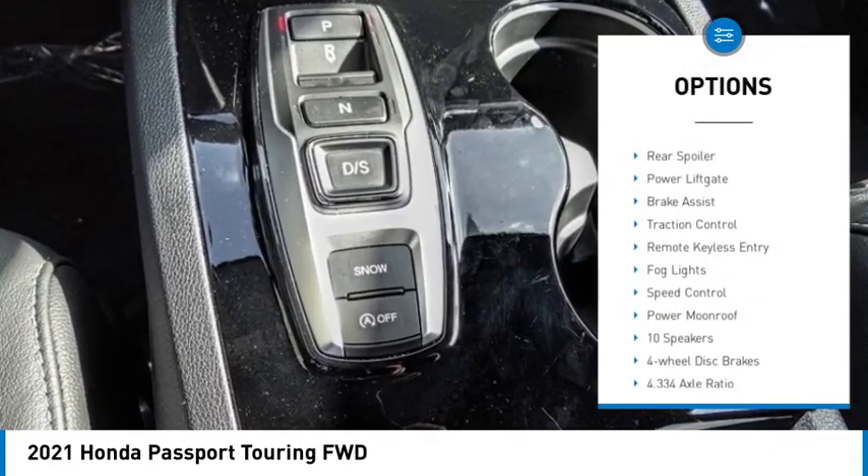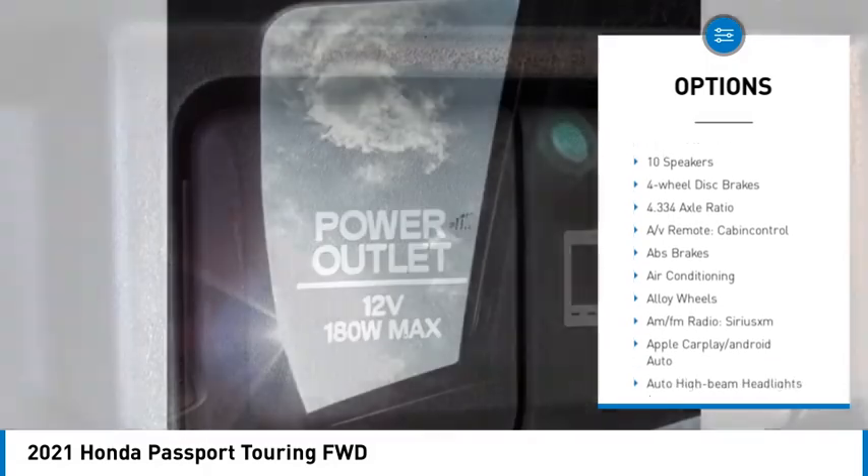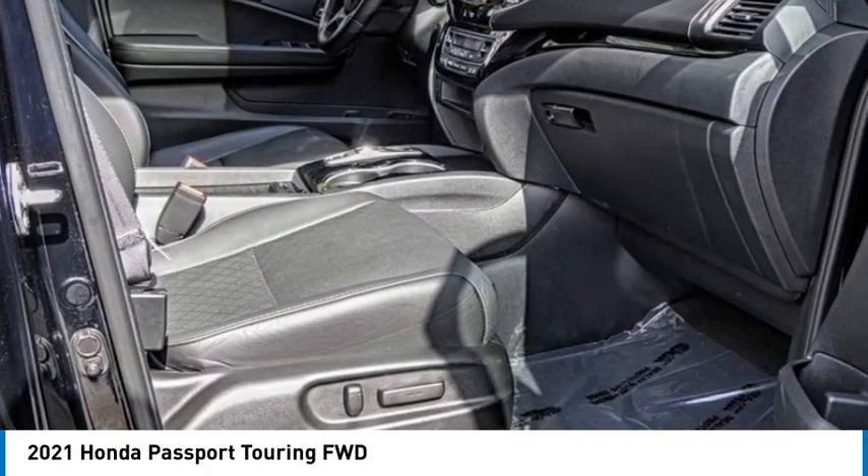Electronic stability control, alloy wheels, rear spoiler, power lift gate, brake assist, traction control, remote keyless entry, fog lights, speed control, power moonroof.